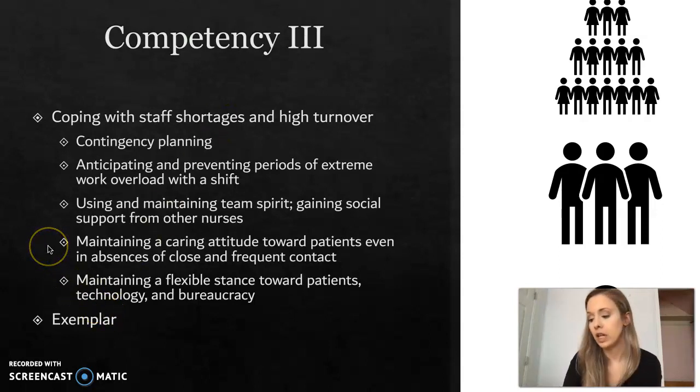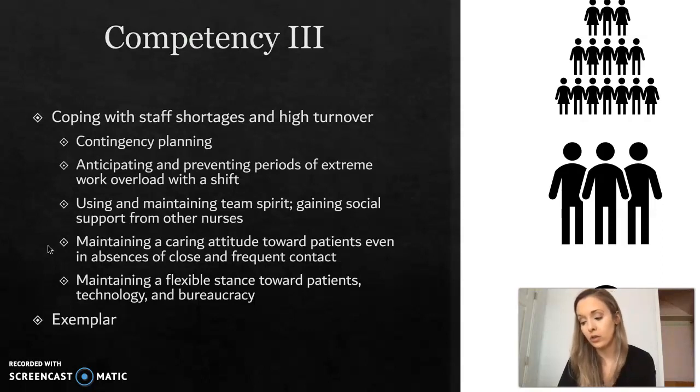The next exemplar is for maintaining a caring attitude towards patients even in the absence of close and frequent contact. This exemplar is between an interviewer and two nurses. The interviewer says: It's hard for me to imagine how you stay connected. How do you keep this patient human for yourself? How do you work with her? Could you tell me anything about that?